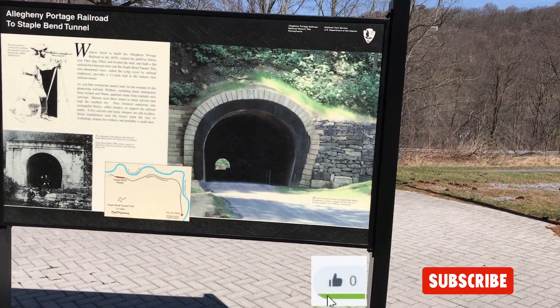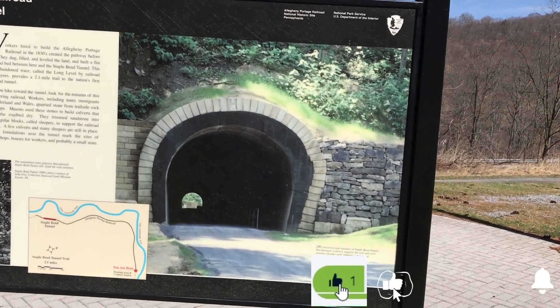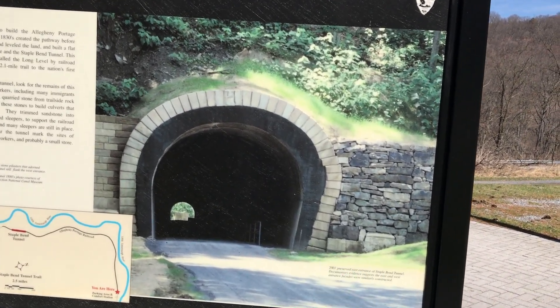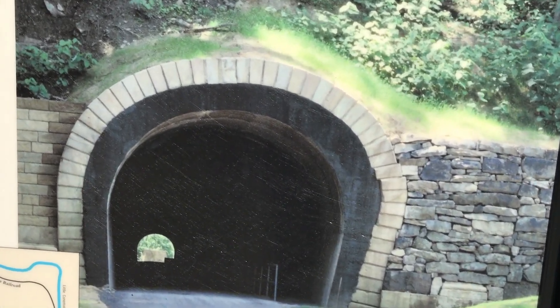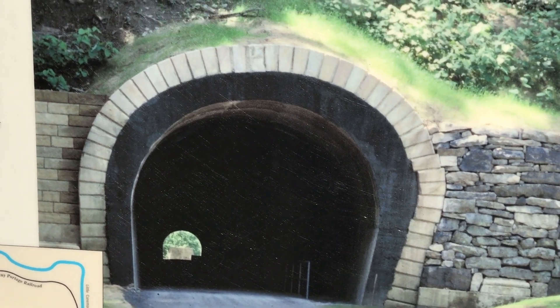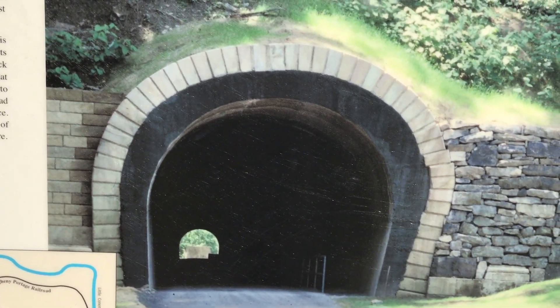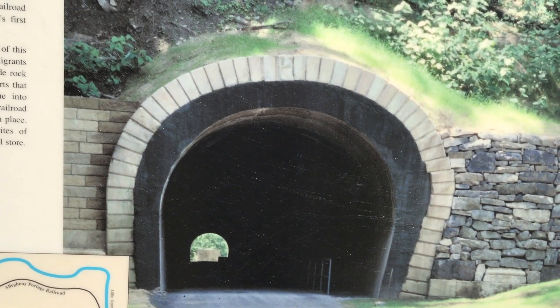Workers hired to build the Portage Railroad created the pathway before you. They dug, filled, and leveled the land and built a flat railroad bed between here and Staple Bend Tunnel. This now abandoned trace, known as the Long Level, provided a two and a half mile trail for the nation's first railroad tunnel. As you hike toward the tunnel, look for remains of their pioneering railroad.